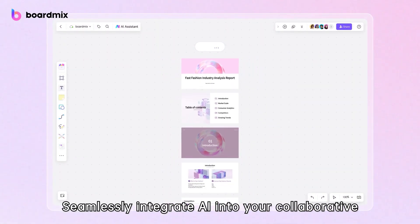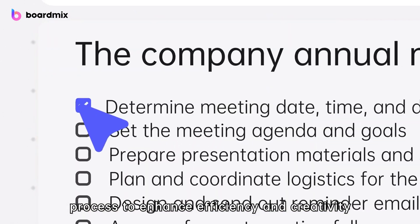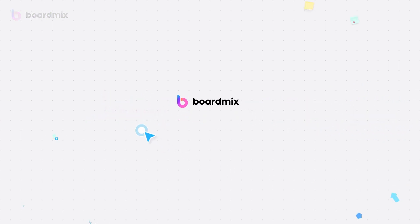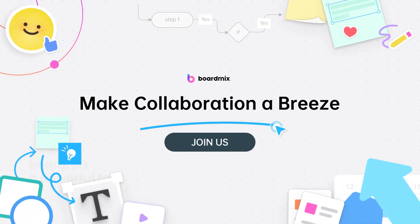Seamlessly integrate AI into your collaborative process to enhance efficiency and creativity. Join us on BoardMix, where collaboration knows no limits. Elevate your visual collaboration experience today.